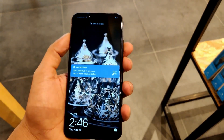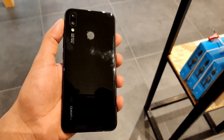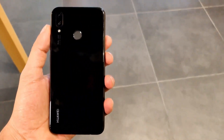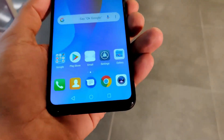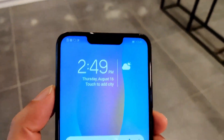The Nova 3i feels nice in the hands as the glass front and back curve almost seamlessly to the edge for that unibody feel. It has a decent heft, wider than the Honor 10, but still easy to grip and comfortable to hold with one hand, although navigating the whole screen would still require two hands.